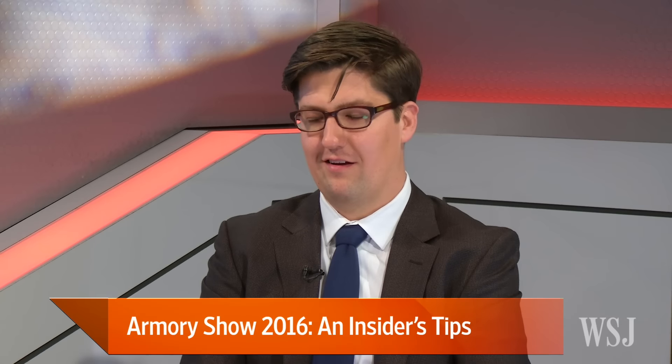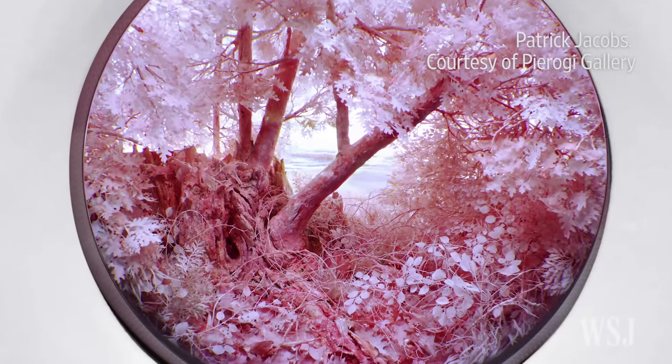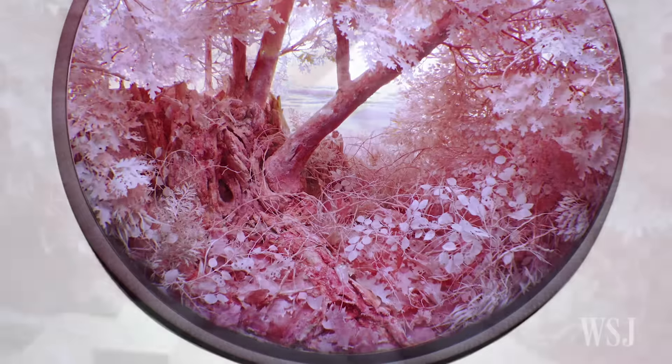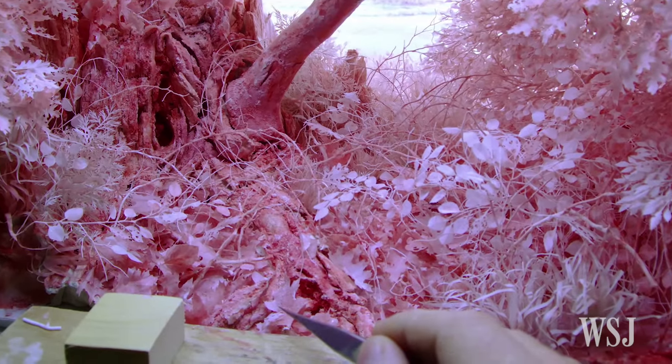And what about Patrick Jacobs? Patrick's work caught my attention. It was sort of the opposite of Kay's in that it was very tiny — it was in this little glass prism and super detailed. The craftsmanship that went into it was exceptional, and I was asking myself how he made it.